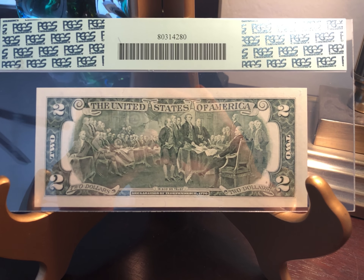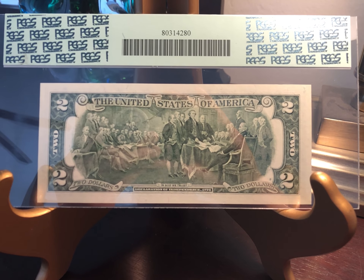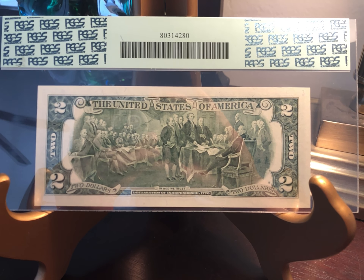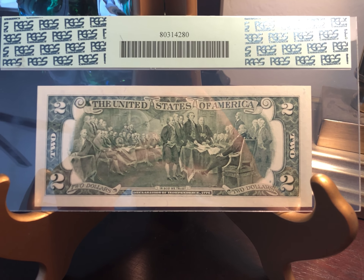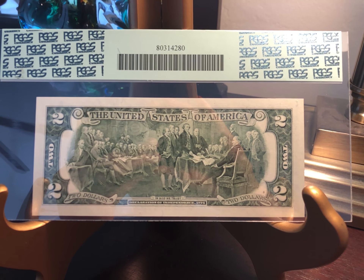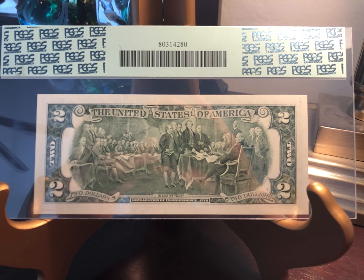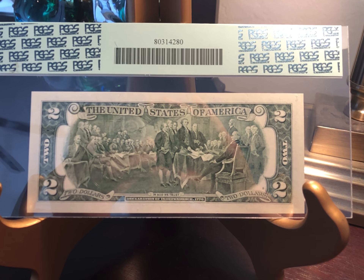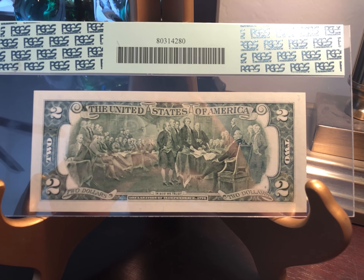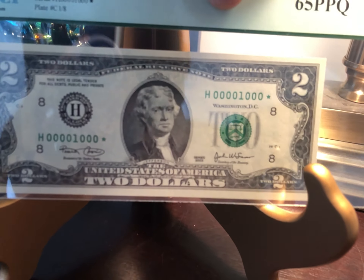Here's the infamous John Trumbull's presentation of the Declaration of Independence — and note, it's the presentation, not the signing, of the Declaration of Independence. You can observe the image in the rotunda of the Capitol building along with a number of other beautiful paintings. The original is pretty fascinating indeed, but it is the presentation, not the signing, of the Declaration of Independence.